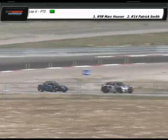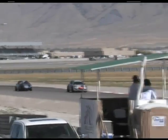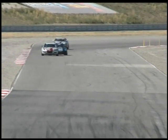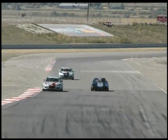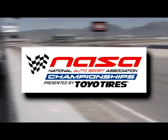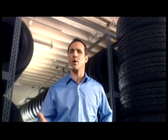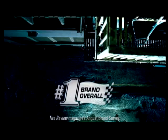Especially in the Miatas, that is a very equal car, so momentum is strictly important. We're about 11 minutes into the third race of the day, the performance tuning race, with several classes here at Miller Motorsports Park. We're looking for national championships at the NASA National Championships presented by Toyo Tires. We'll take a break and come right back.